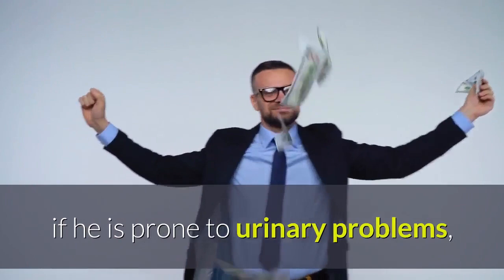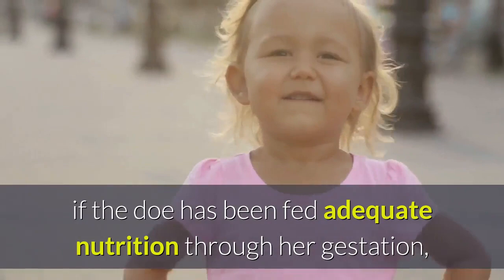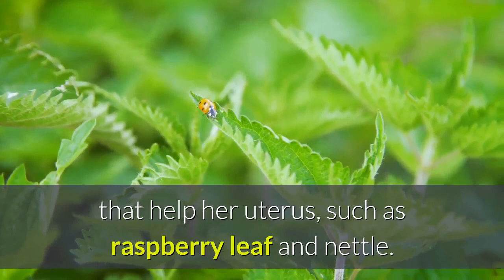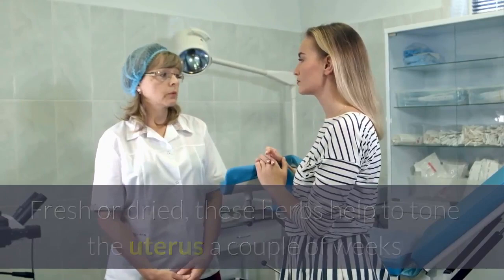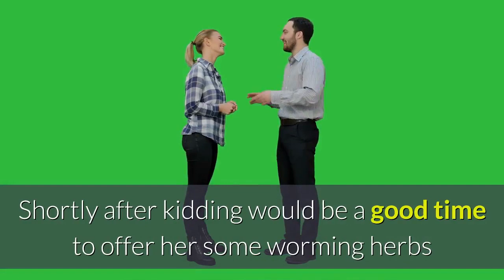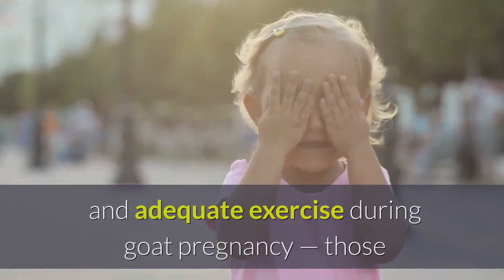Using natural medicine for kidding: barring the malpresented kid, if the doe has been fed adequate nutrition through her gestation, she delivers a healthy kid or two or four. We can make kidding a bit easier by providing items that help her uterus, such as raspberry leaf and nettle. Fresh or dried, these herbs help to tone the uterus a couple of weeks before and after parturition and can help strengthen her contractions, shortening labor time. These are also well-known herbs for helping increase milk supply. Shortly after kidding would be a good time to offer her some worming herbs and ensure she has plenty of access to minerals and fresh water. There is no substitute for good nutrition and adequate exercise during goat pregnancy. Those two factors alone will prevent most kidding problems, including ketosis or milk fever.